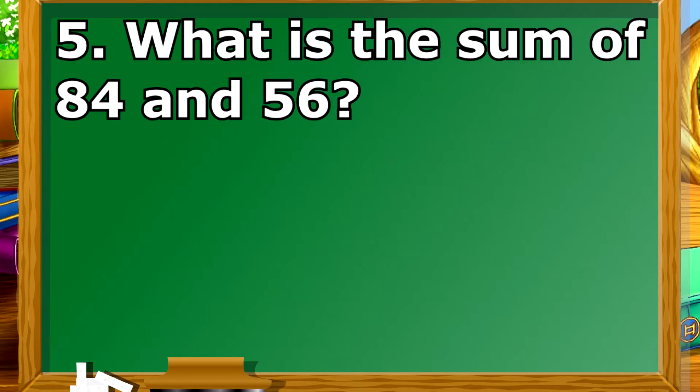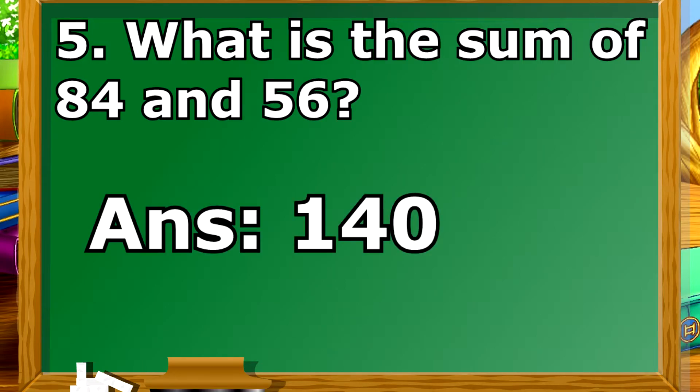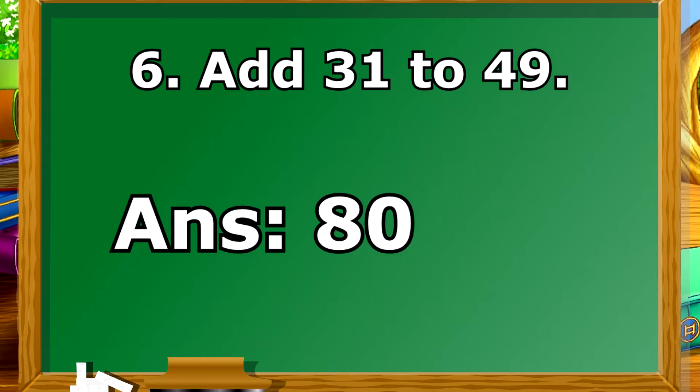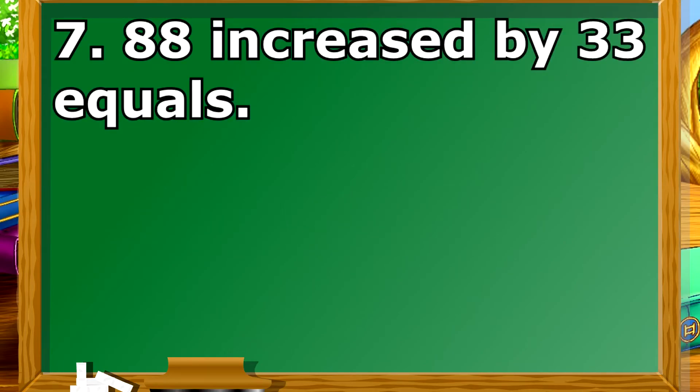What is the sum of 84 and 56? Add 31 to 49. 88 increased by 33 equals?